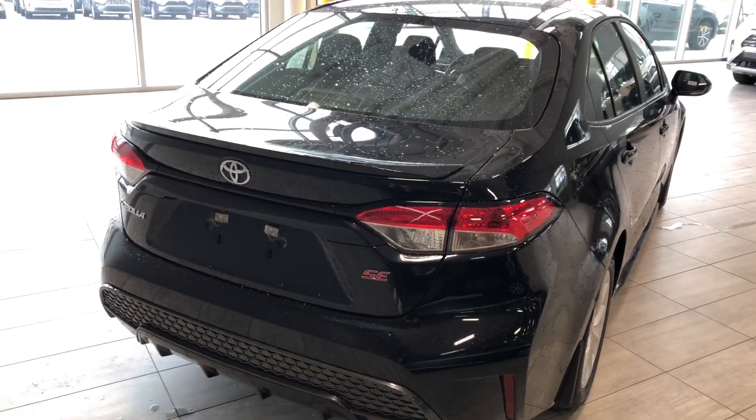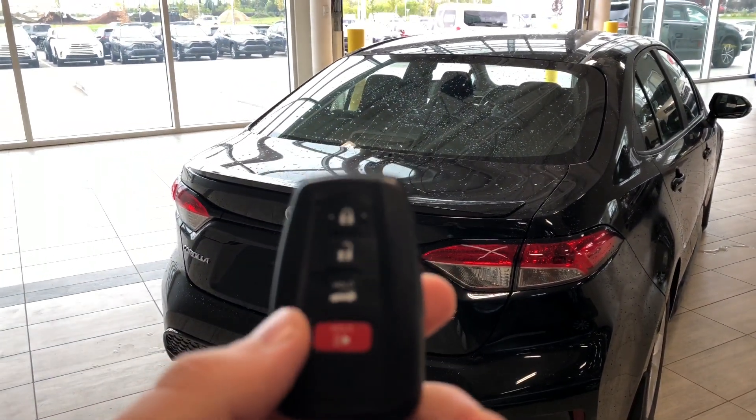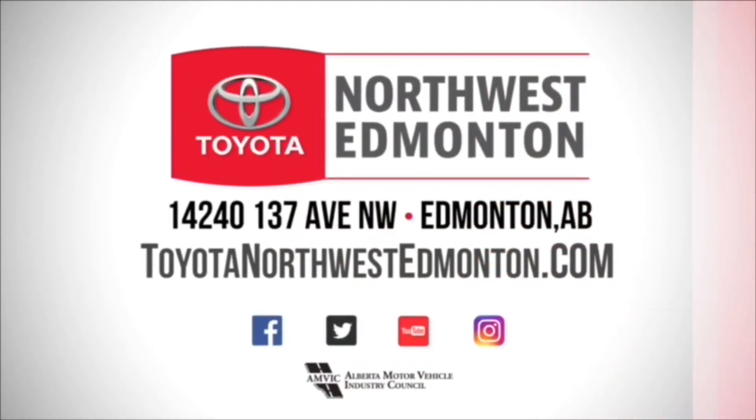This Corolla does have a trunk release button on the key fob, so we're going to press and hold that third button and the trunk opens for us. Inside you can see there is plenty of cargo space in the back of this sedan, and like I mentioned those seats do fold down, giving you that extra bit of room. Underneath here you also have your tools to change your spare tire in case one does ever go out on you.